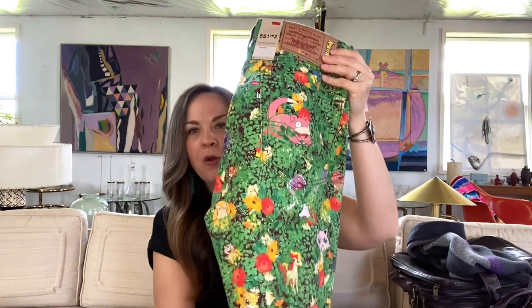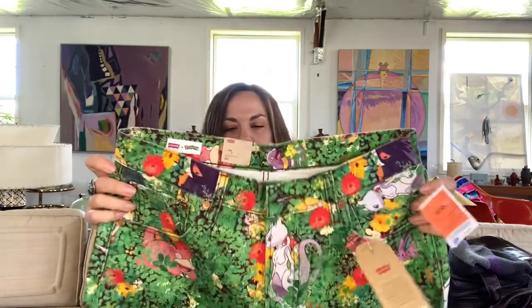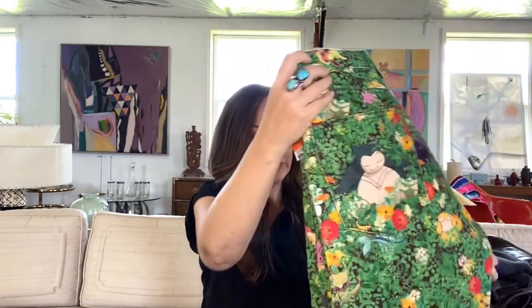I also did a little bit of retail arbitrage when I was there. I stopped at Ross — we don't have one in my town, but this was about an hour away. Another gal was checking out with these Pokemon Levi's jeans, and I asked if there were any more. There's a big following for Pokemon. They were $24.99 — only one pair left — but I looked up comps and they were selling for $100 plus. I'm sure I can at least double my money. They're size 32-32, which is a good size.